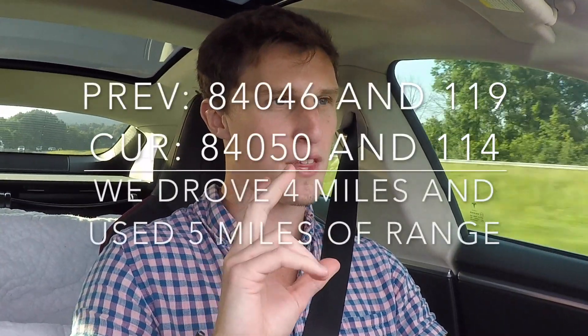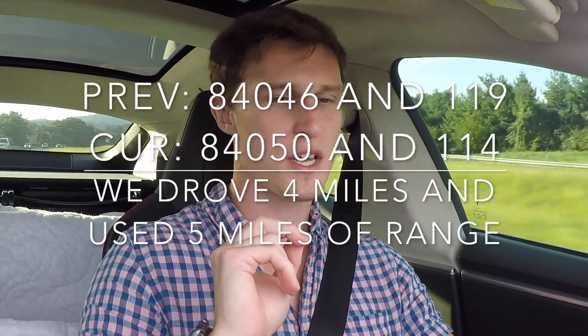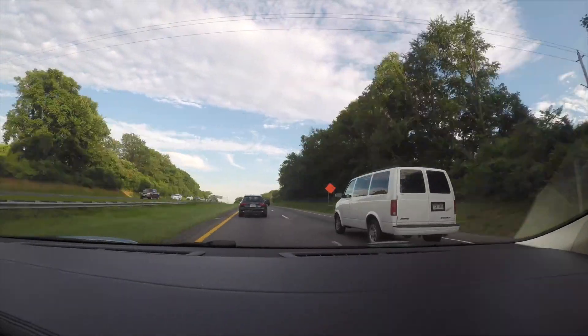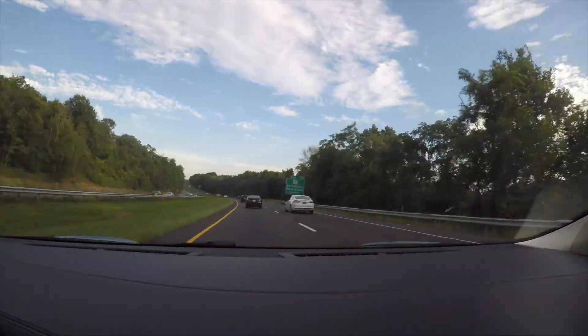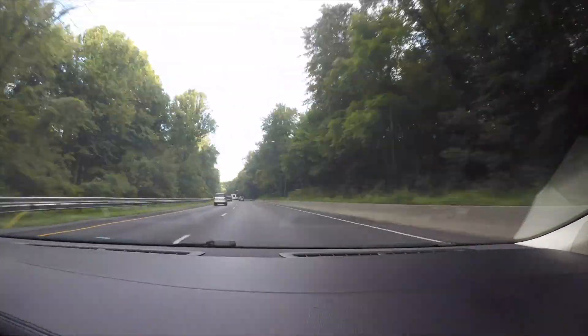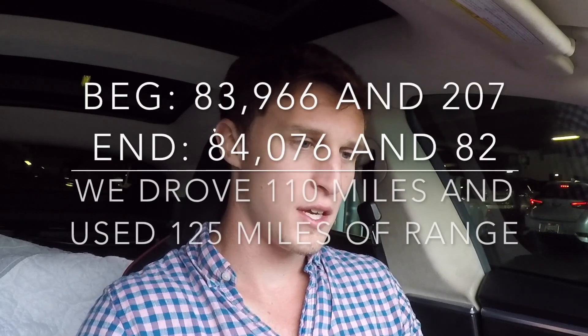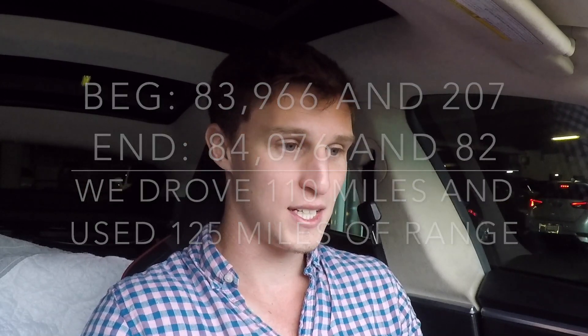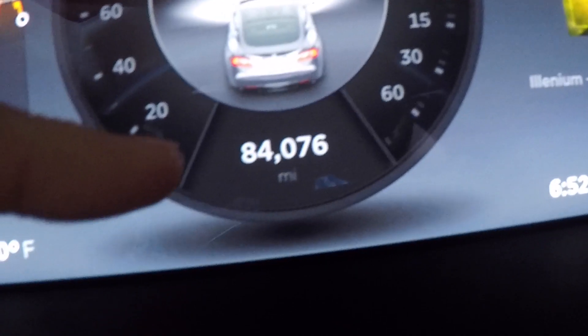I'm not driving conservatively for this leg since I have plenty of miles. On the highway: odometer is 84,050 miles, 114 miles of range, 26 miles until the supercharger. We've arrived at the supercharger with 82 miles of range left and the odometer at 84,076. Not quite as efficient — but that was a longer highway stint at full speed. I wasn't trying to be conservative at all, so it just is what it is. 82 miles remaining, 80 degrees outside, odometer 84,076.